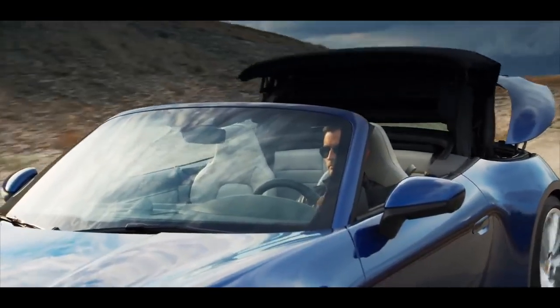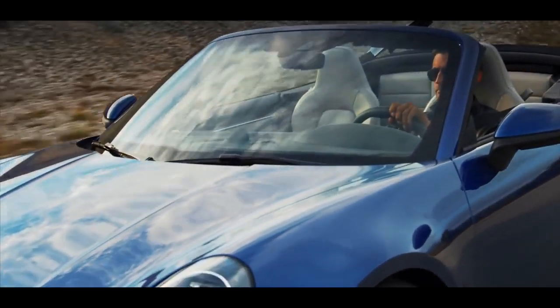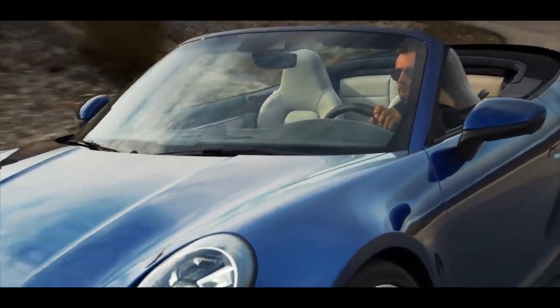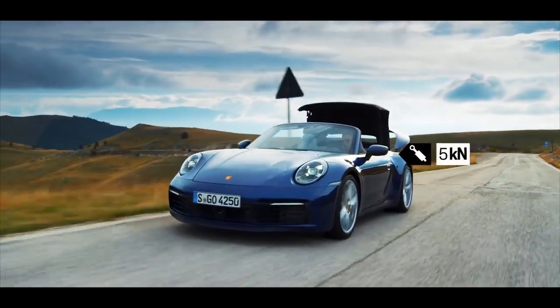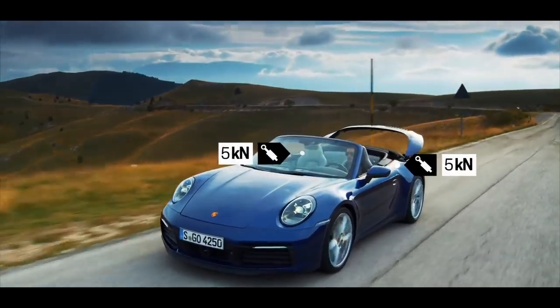A high-speed soft top that's ready for every situation, even for headwinds. The cylinders that operate the roof system do a fabulous job. Together, producing 10 kN, they could easily lift a ton.